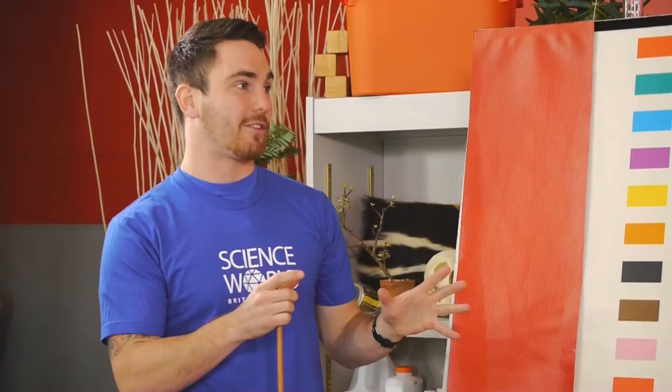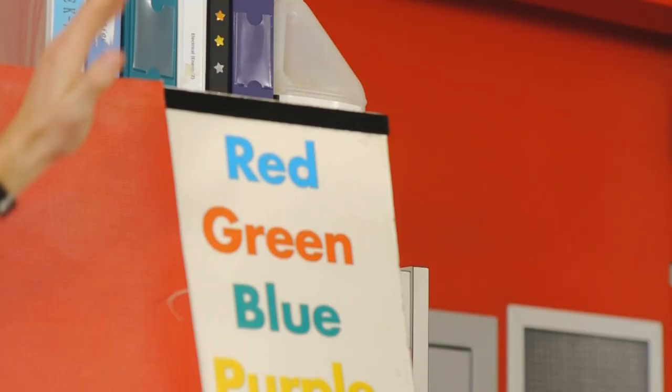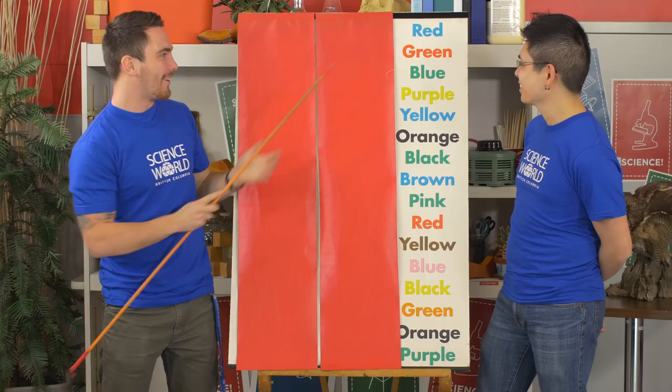Now we're really going to mess with your brain. We're going to do the full Stroop effect. Now what we have to do is say the colour of the word, not what was written. So this would be blue and this would be red and so on and so forth. Folks at home, feel free to join in and see how far down you can get with us. Alright, Eugene, you ready? Yep. Alright, here we go.